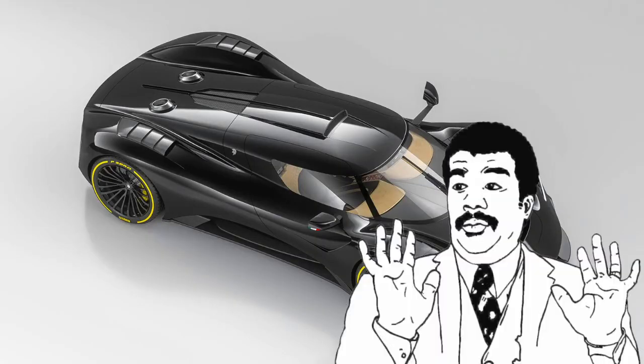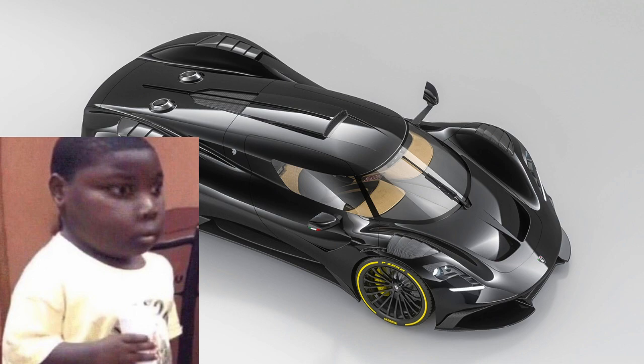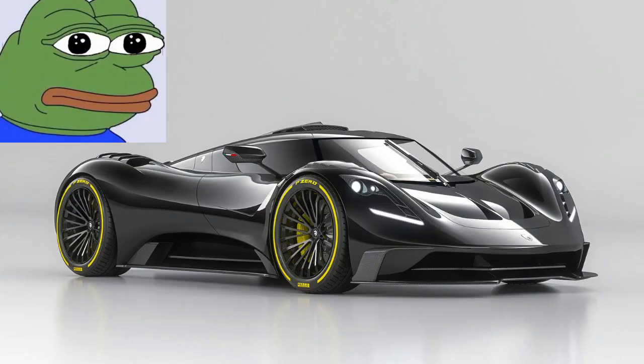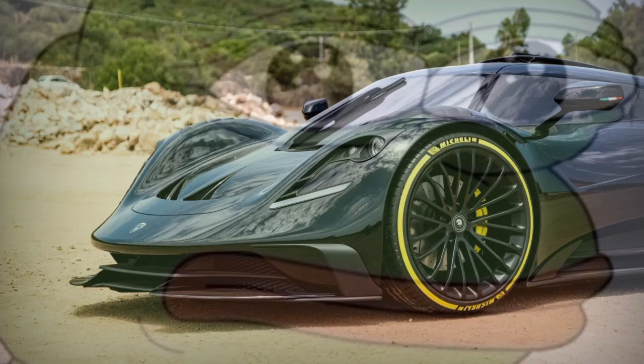My one complaint — and this might just be me — is that the front kind of reminds me of a certain face. With the wide oval front grille and those headlights, I sort of see eyes and a mouth. It's not an overwhelming similarity, I still think the car looks great, but it's just a little thing I can't really get rid of.